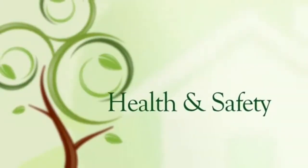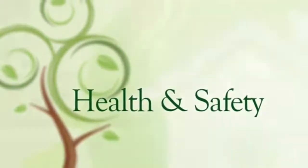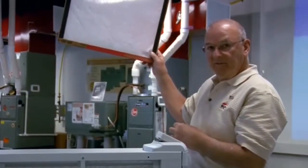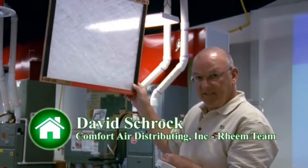Air quality should be a concern, but is most often overlooked in retrofitting a home. In most systems, this is the standard filter. And yeah, this will stop great big globs of dog hair and cat hair and dust, but that's about it.